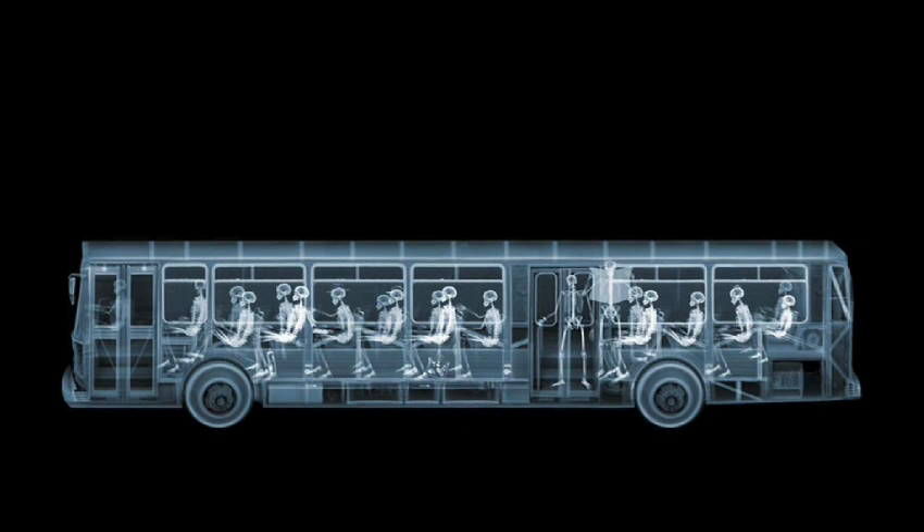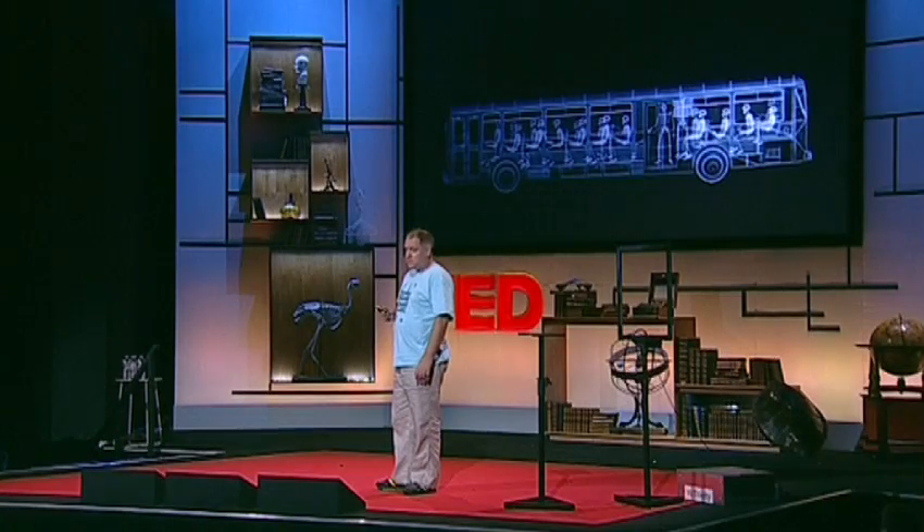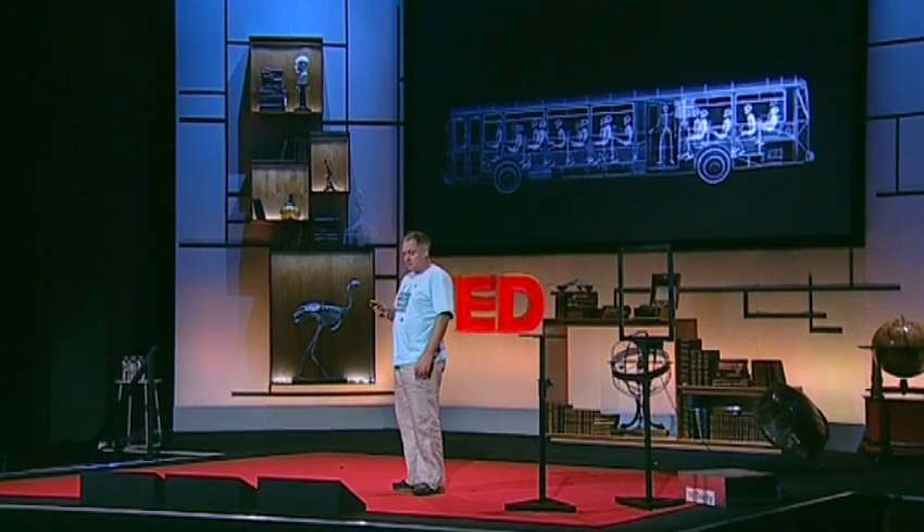Moving on to something a bit larger — this is an x-ray of a bus, and the bus is full of people. It's actually the same person; it's just one skeleton. Back in the 60s, they used to teach student radiographers to take x-rays on dead people. I've still got access to one of these dead people called Frida. Everyone on that bus is Frida, and the bus was taken with a cargo scanning x-ray, the sort of machine you have on borders checking for contraband, drugs, and bombs.